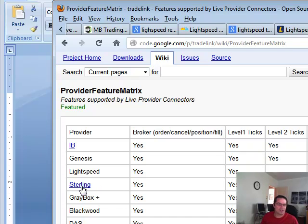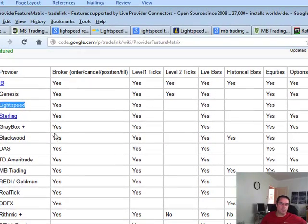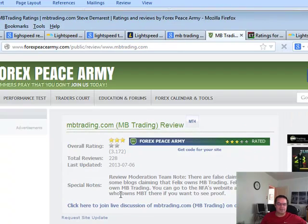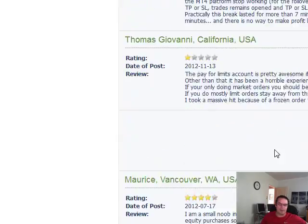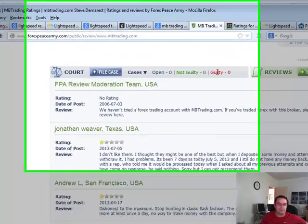So Sterling comes away as a good option. But I've talked to a couple of Sterling providers — you've got to have a million dollars if you're in Canada. I don't know what it's like in the States or Europe. That brings me to two other ones I've looked at: Lightspeed and MB Trading. I've done the reviews on MB Trading and these reviews are not good either. This is from Forex Peace Army — they don't look any better than Interactive Brokers.